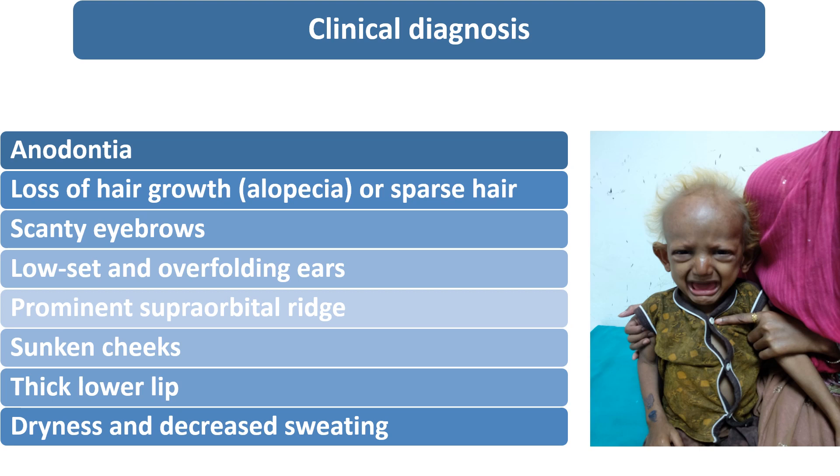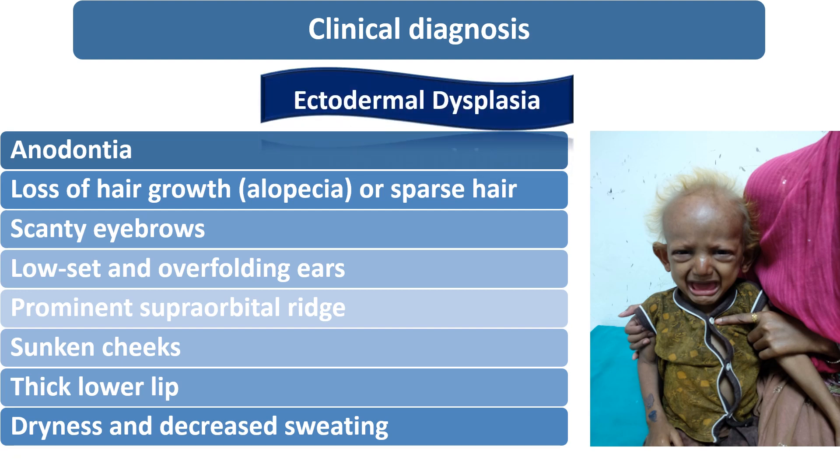These characteristic features — in which patients are having the affected skin, hair, teeth, and nails — we label as ectodermal dysplasia.